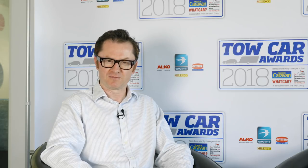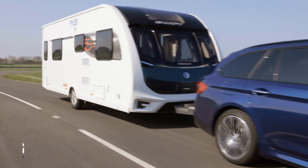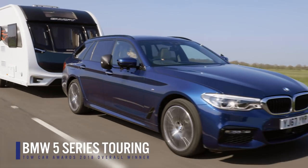There's just one more award to announce — the overall winner of the Tow Car Awards 2018. And the winner is the BMW 5 Series Touring.